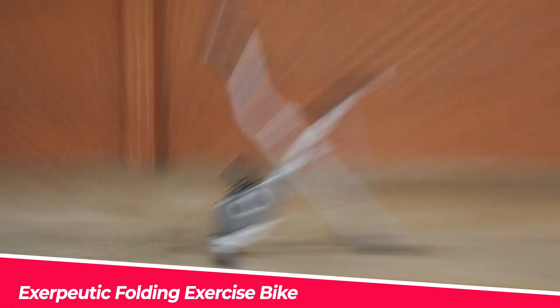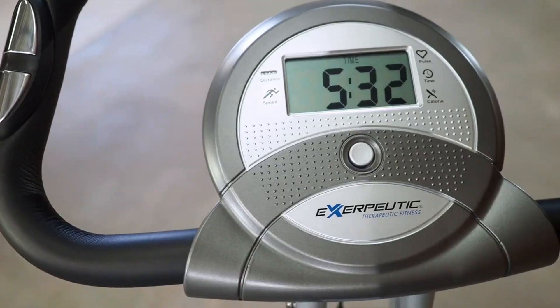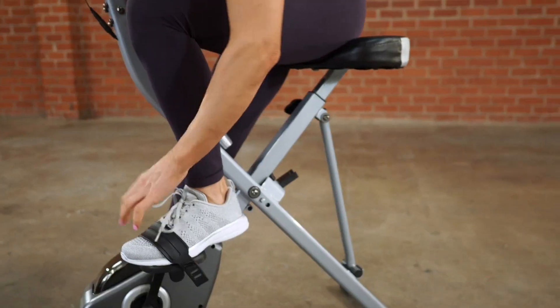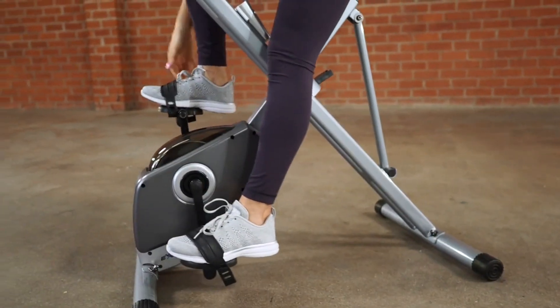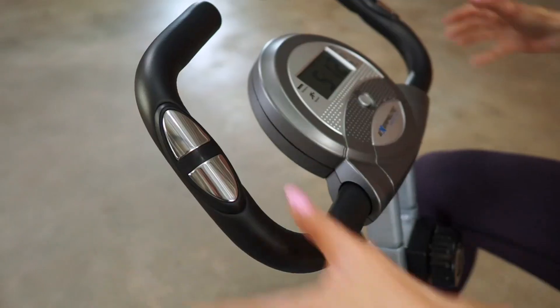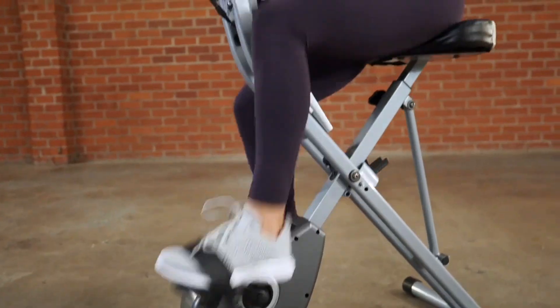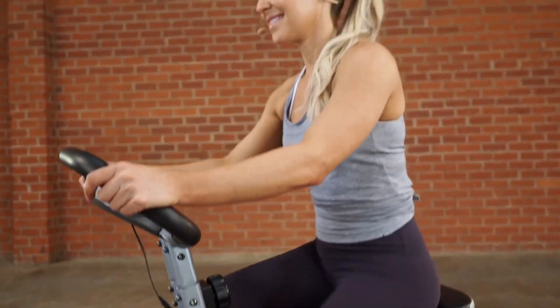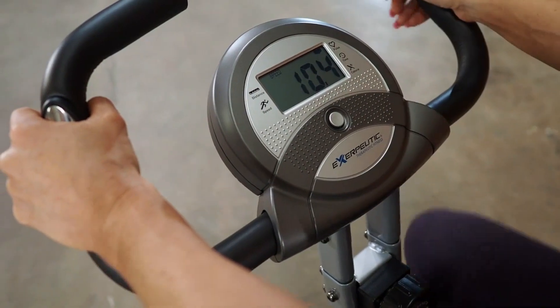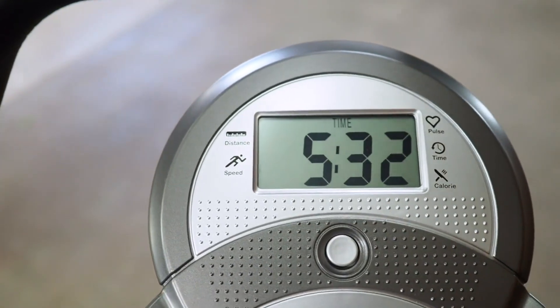The Exerpeutic Folding Exercise Bike is a great option for home fitness. It has 8 levels of resistance, a smooth cranking system, a large LCD screen, a hand pulse monitor, a large adjustable seat, and larger pedals with straps. It also has a My Cloud Fitness Cadence Sensor, sold separately, that connects to your device and lets you stream classes, track your workouts, and calculate your calories.